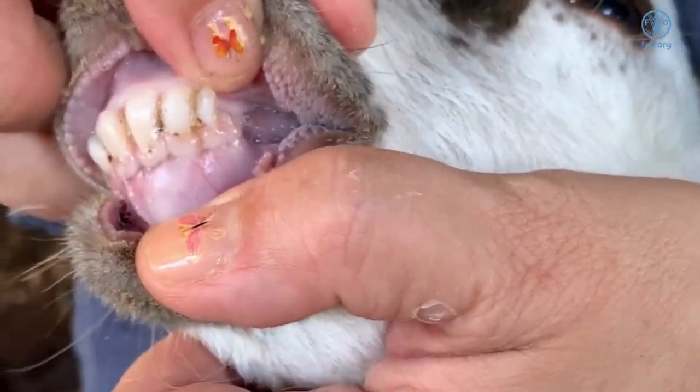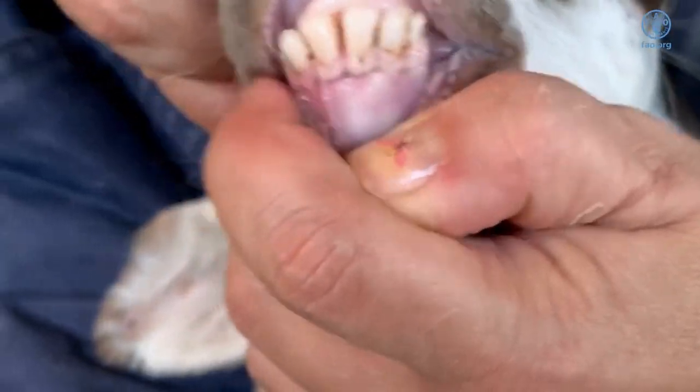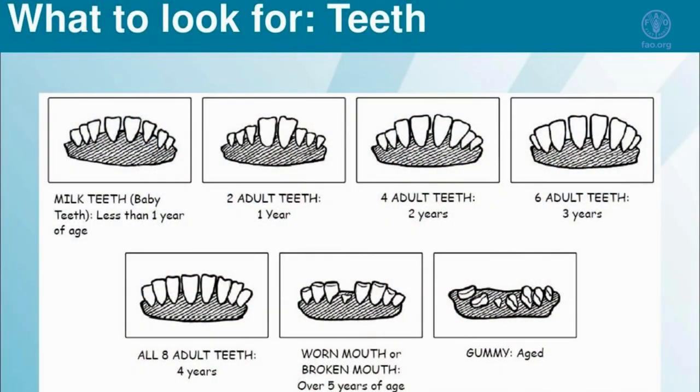The video is demonstrating a three-week-old lamb with one, two, three baby or juvenile teeth that are small in size.